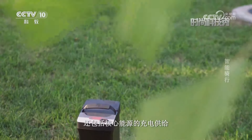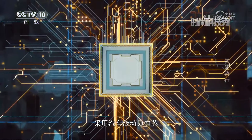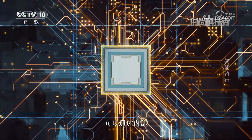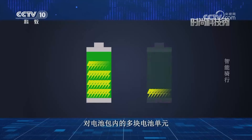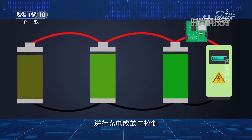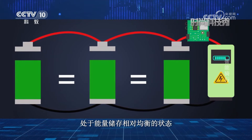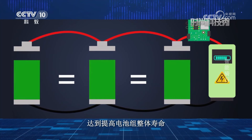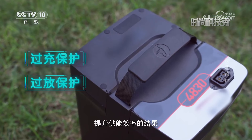除了日常上路行驶，还包括核心能源的充电供给。智能电动车采用汽车级动力电芯，可以通过内部智能管理模块的计算与控制，帮助电池管理系统对电池包内的多块电池单元进行充电或放电控制，使电池组中的每块电池处于能量储存相对均衡的状态，达到提高电池组整体寿命、提升功能效率的结果。